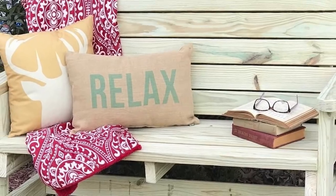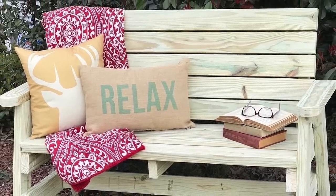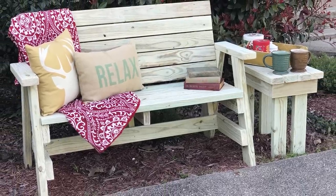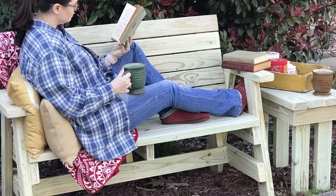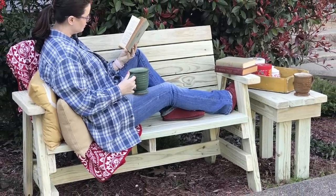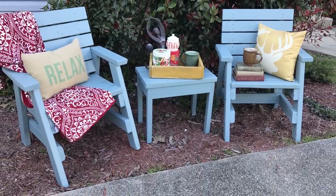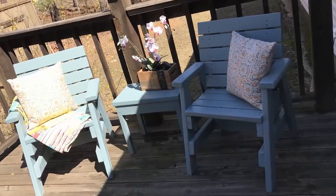Let's start with this outdoor bench that we built. It was an unfinished bench, but I still wanted it to look like it was ready to be enjoyed. So we put a couple of pillows on it, threw a blanket over it, and put books on it with a pair of glasses. Why? Because it invites the potential buyer to come in, sit, relax, and read — one of the pillows even says 'relax.' You want something that your potential buyer looks at and says, 'I'd really like to sit in that and read a book.'